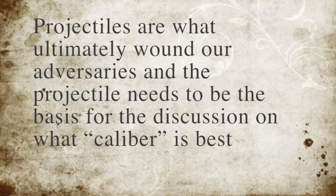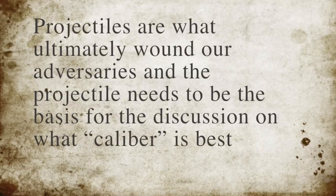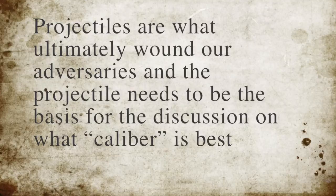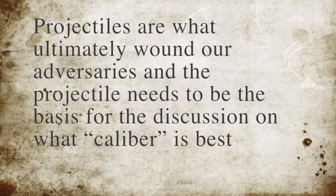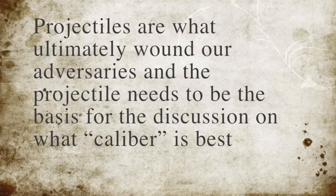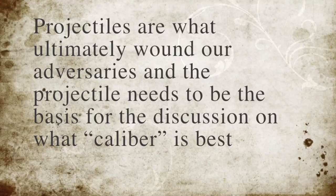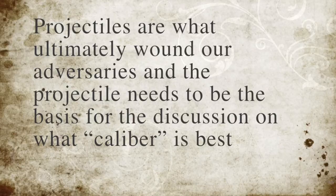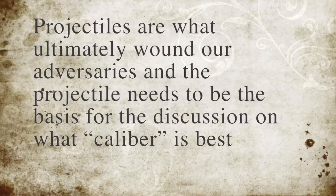Projectiles are what ultimately wound our adversary, and the projectile needs to be the basis for the discussion. What they're saying is that the actual bullet — the thing that comes out of the brass casing — is what actually matters most. That sounds common sense, except when we talk about rounds like .357 Magnum or .357 SIG, where the round is almost identical in size to the 9mm. We can have varying grains, and we're getting the same diameter, but the powder charge and velocity are the significant change. What the FBI study is showing is that the projectile itself is the majority of what's causing the damage, and the powder charge behind it makes a marginal difference as far as what it actually offers.